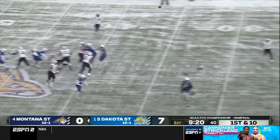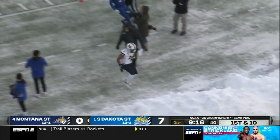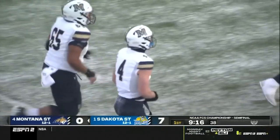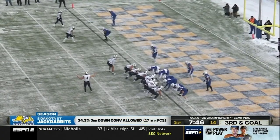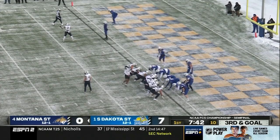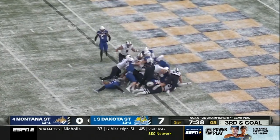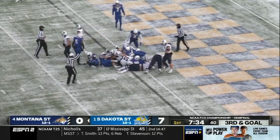A lot to throw under heavy pressure, into single coverage. What a catch by Thomas inside the 10-yard line. Flag is down as he reached out the right hand to make that catch. Chambers sneaks to the line, tries to sneak his way into the end zone. Jack Rabbits were ready and waiting, and he is marked short.